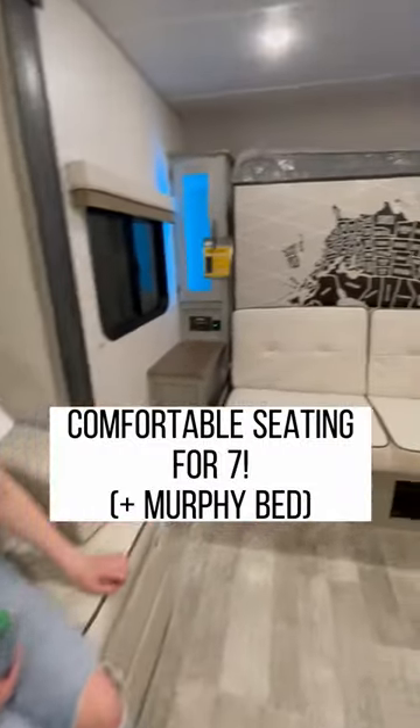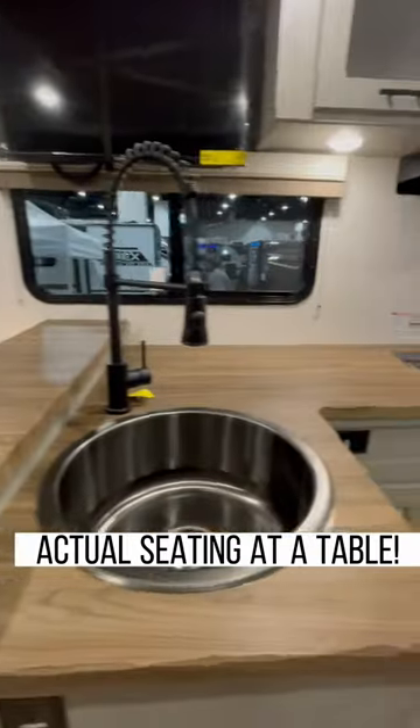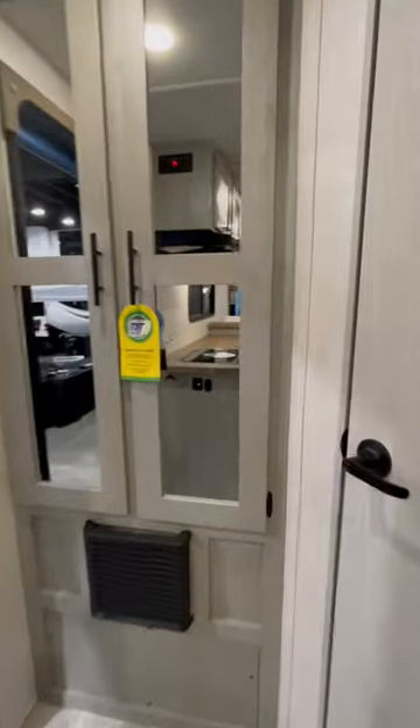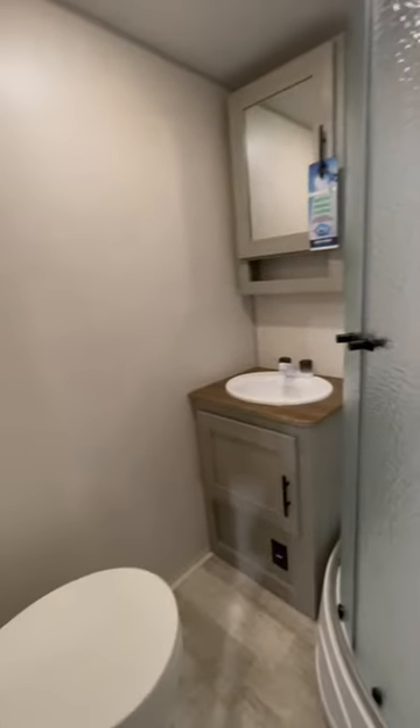There's comfortable seating for seven plus a Murphy bed for sleeping. And there's an actual seating surface with two bar stools. There's plenty of storage both in the kitchen and back here with the mirrored doors. And there's a decent sized bathroom for the size of the RV. This layout feels so much more spacious than 25 feet.